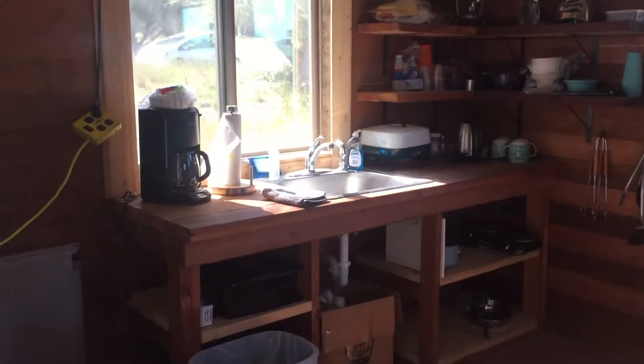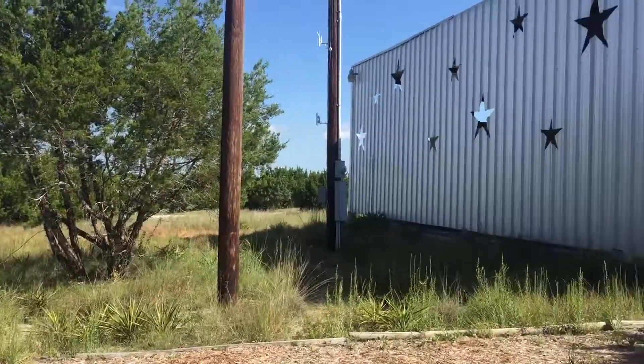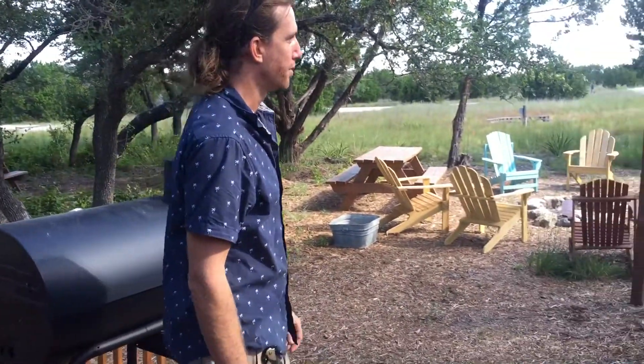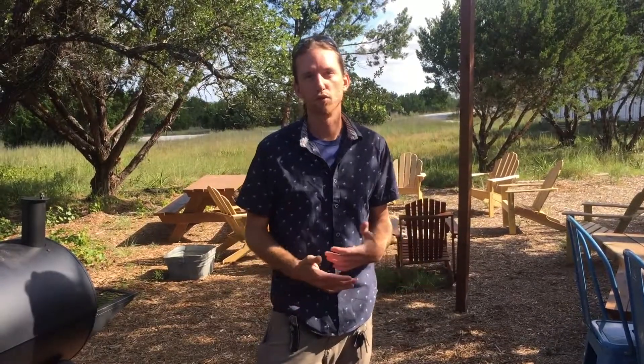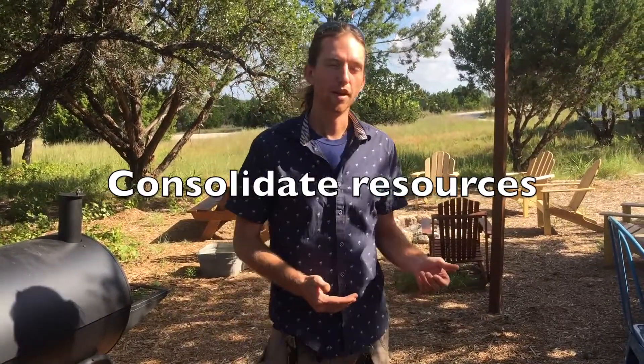People who stay here can use this communal space as well as the bathhouse. This is a community design that I see being pretty successful — you have a bunch of small living units like tiny homes, and then you've got your communal kitchen, communal dining, communal bathhouse, and laundry. That way you consolidate resources so that not every community member needs their own washing machine, stove, or toilet.